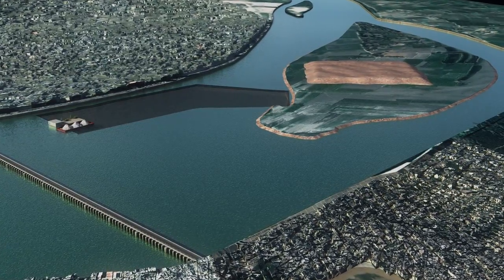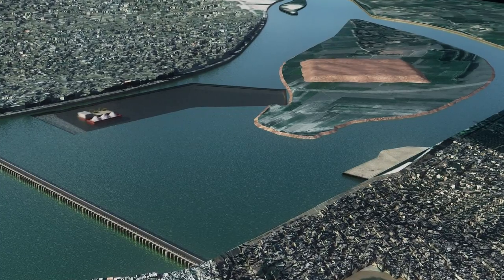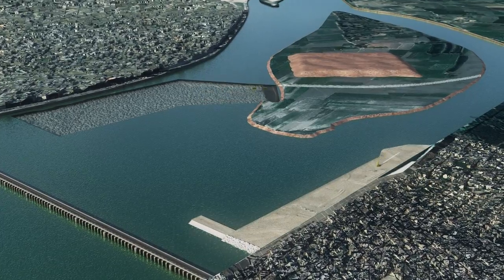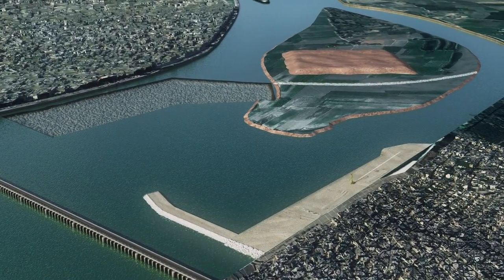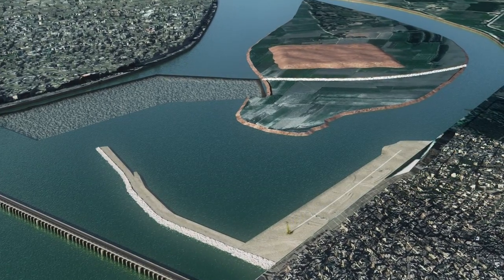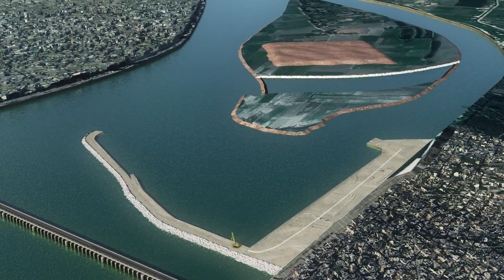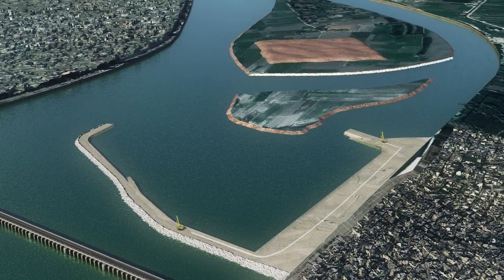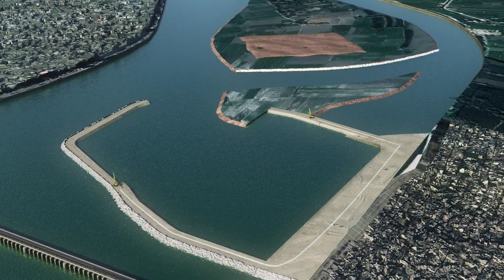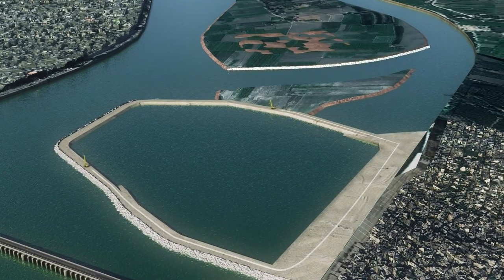A cofferdam is constructed on the right part of the Nile River in order to carry out the main concrete work in dry conditions. In order to respect the natural repartition of the Nile River flow, a connection canal is excavated on Banimur Island before the completion of the temporary cofferdam. A slurry wall is constructed all around the pit to limit underwater seepage.